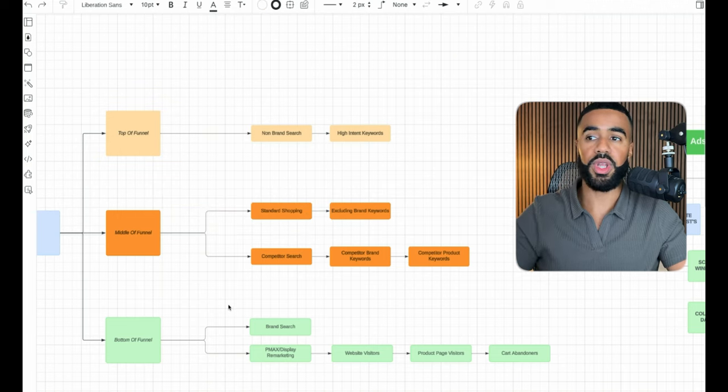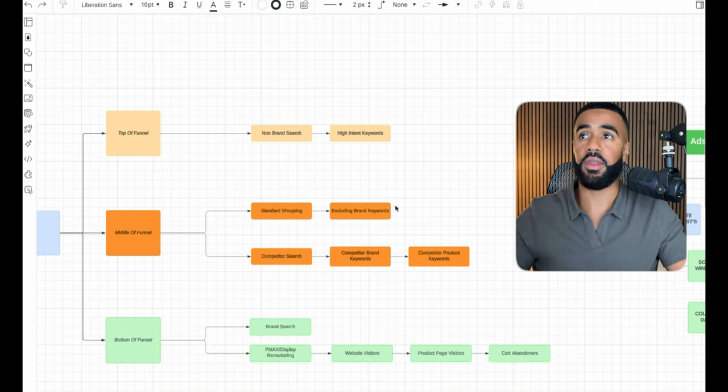For bottom of funnel, we focused on branded search so we can capture anyone searching for the brand. We also focused on Performance Max for display remarketing specifically for anyone who visited the website, visited a product page, or added a product to cart but has not purchased. This is the exact strategy we're using to get these results.